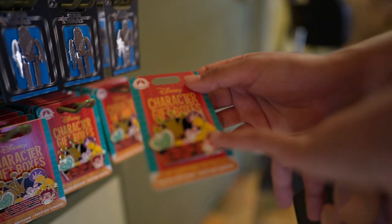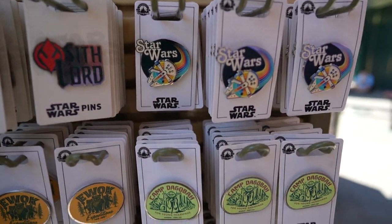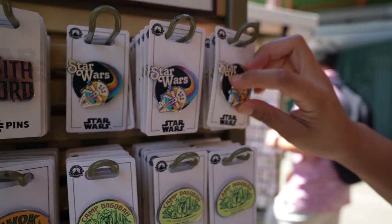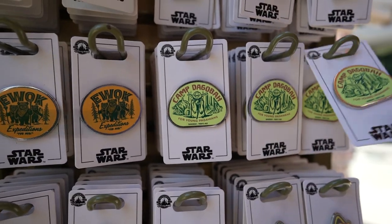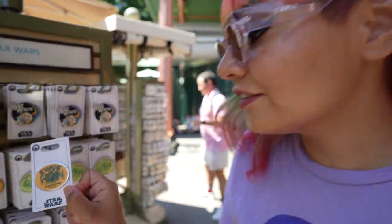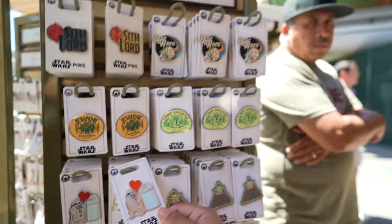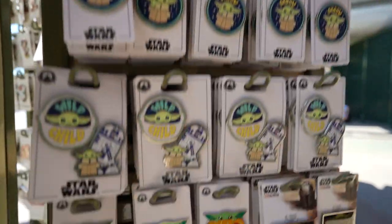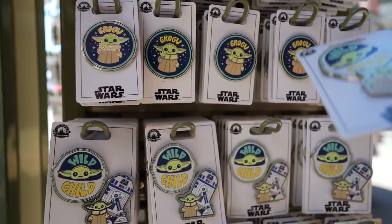He looks so cute in that pixelated form. Priced at $19.99. I'm digging these Star Wars ones — I like the retro art on there. The Falcon also spins, which is cool. There's Dagobah right here for the young Padawans, priced at $12.99. The Ewok Expedition — I like the aesthetic, also priced at $12.99. R2-D2 in love with the trash can, so adorable, priced at $9.99. And then the Child at Play — I love every single Grogu one. The Wild Child with R2 and baby Grogu is priced at $17.99. By the way, the Mandalorian Season 3 trailer dropped — amazing!